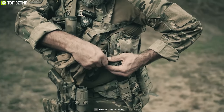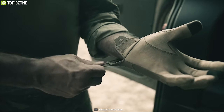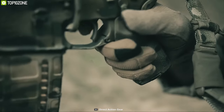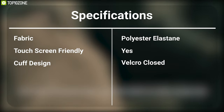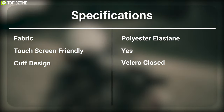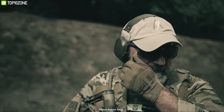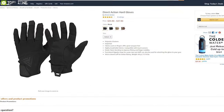The glove can also be used for attaching to your gear for easy carrying. It comes with a velcro closed cuff for better fitting and has a lightweight construction for ultimate wear comfort. The Direct Action Heart Gloves is the perfect glove for any tactical situation, and you can get it online.